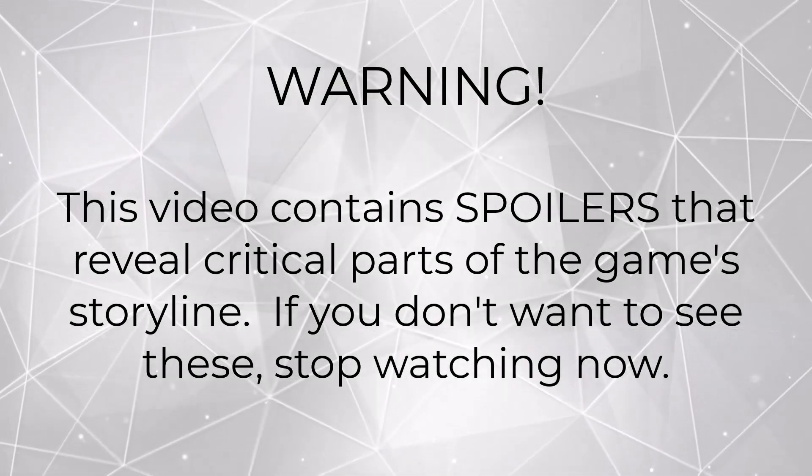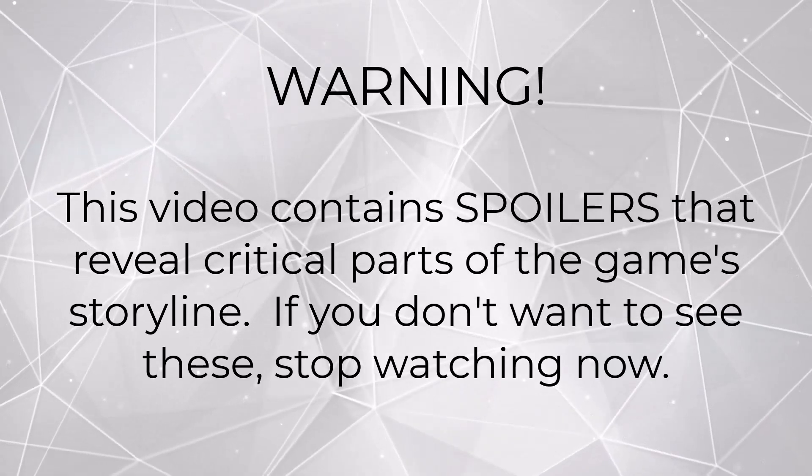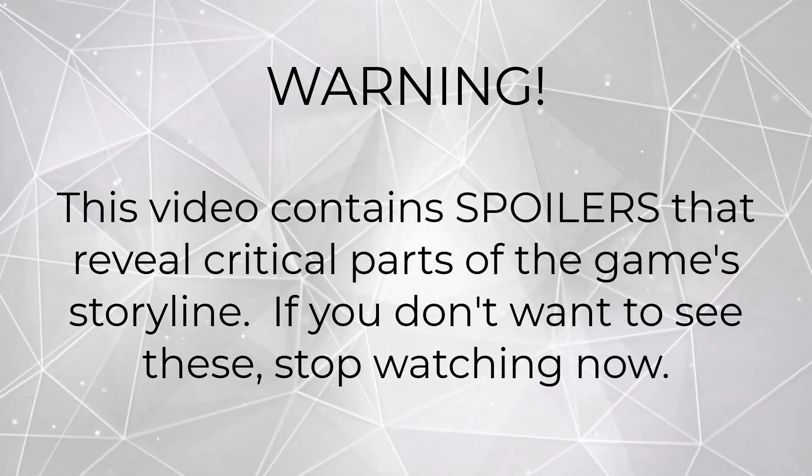Warning: this video contains spoilers that reveal critical parts of the game's storyline. If you don't want to see these, stop watching now.